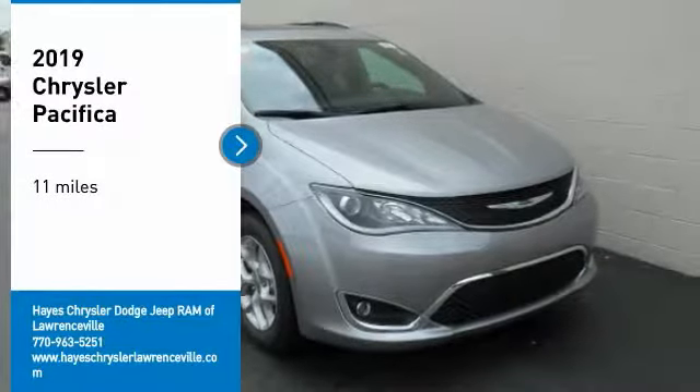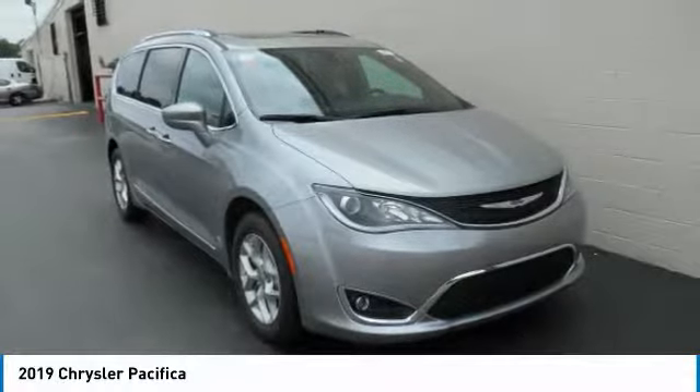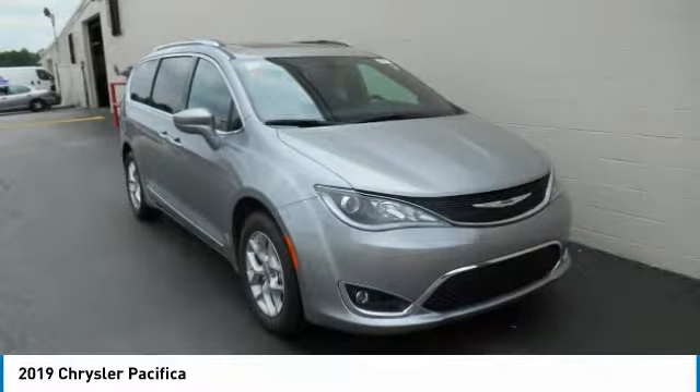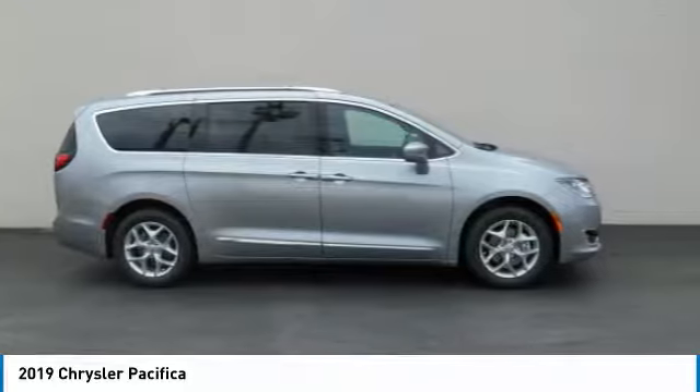Stop by and take a look at the 2019 Pacifica. The Pacifica crossover features the driving attributes of a sedan and the utility and space of a minivan or SUV.